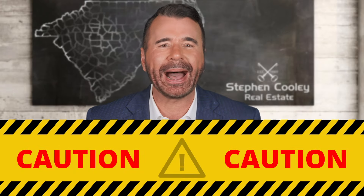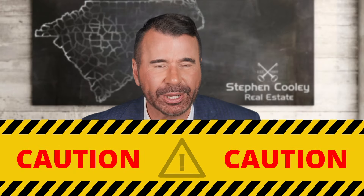CAUTION! Don't buy a home with the following problems. If you're thinking about real estate, watch this video. It will save you tens of thousands of dollars.